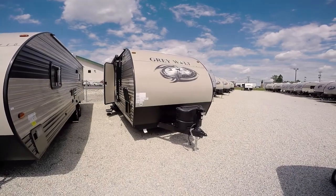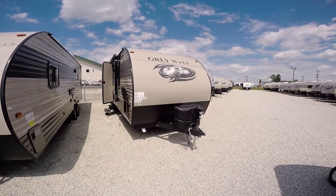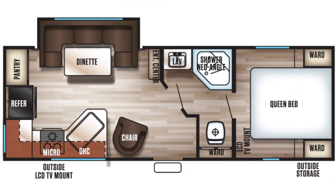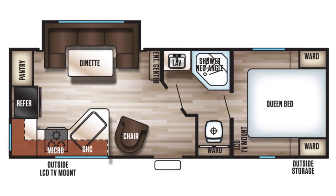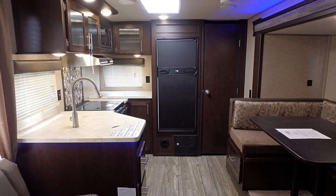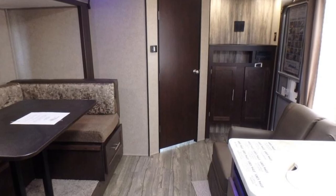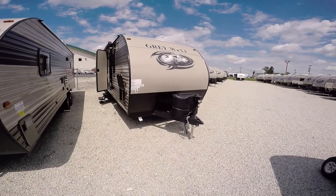Hello and thank you for choosing Paul Sherry RVs in Piqua, Ohio. Today we're going to be having a look at a 2018 Forest River Grey Wolf Limited 24 RK. This trailer weighs less than 5,300 pounds, so it is a half-ton towable. You can pull it with nearly any half-ton pickup and the majority of your larger SUVs.